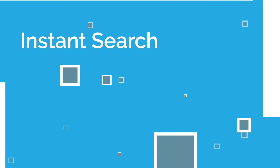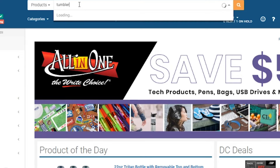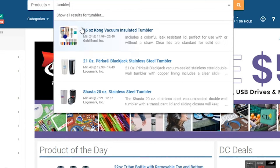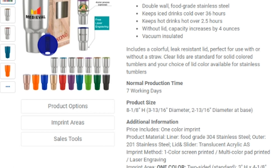Find products incredibly fast using our new instant search. While you're typing in the search box, the first three products of that search will appear in real time, and if you find what you're looking for, you can go directly to that product's detail page, skipping having to scroll through tons of products.